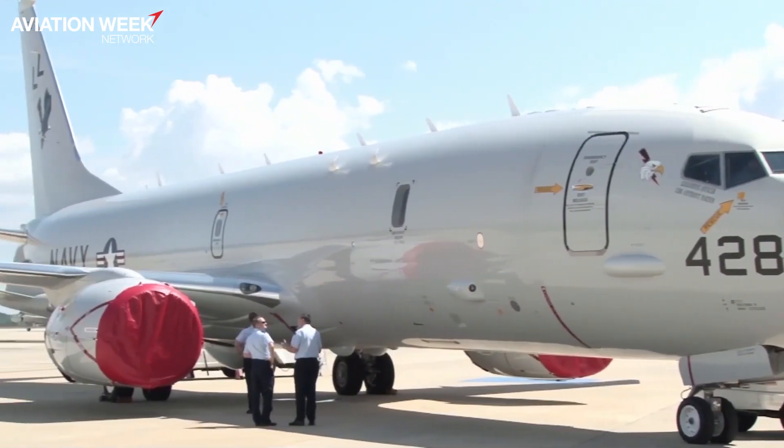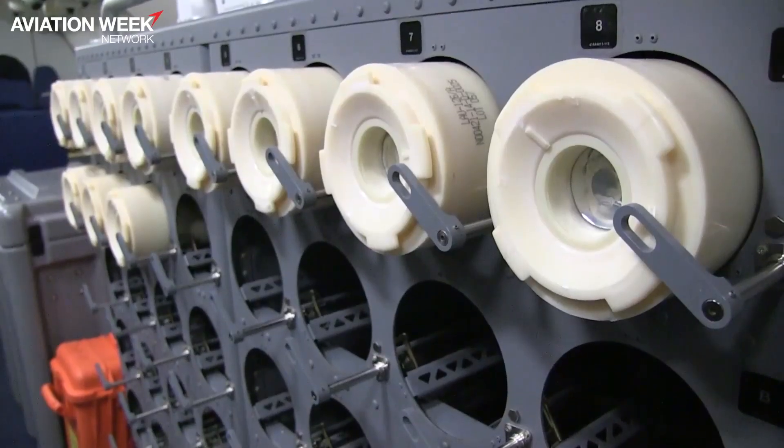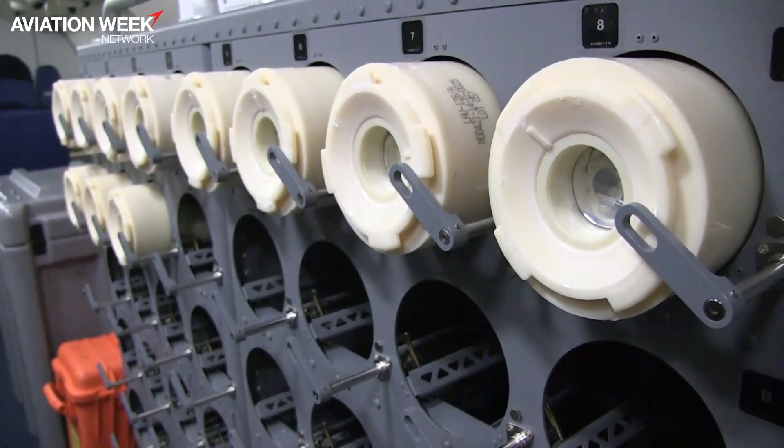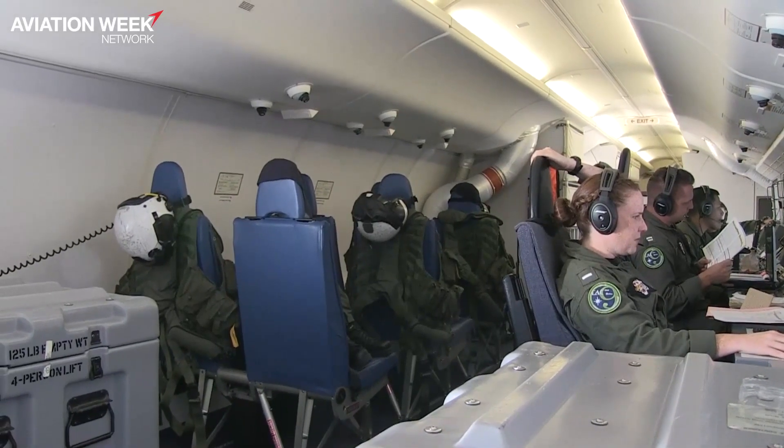Captain Rossi, could you tell us about the capabilities of the P-8 aircraft compared to the P-3? The P-8 is a heavily modified version of the Boeing 737, which we've taken and weaponized — put hardpoints on the wings for carrying anti-ship missiles, a weapons bay in the belly for carrying torpedoes and other weapons, sonar buoys, and then we've migrated over the most advanced, latest versions of the same mission system sensors we used to carry on the P-3. One of the biggest leaps we got was the reliability that comes along with the 737 airframe.